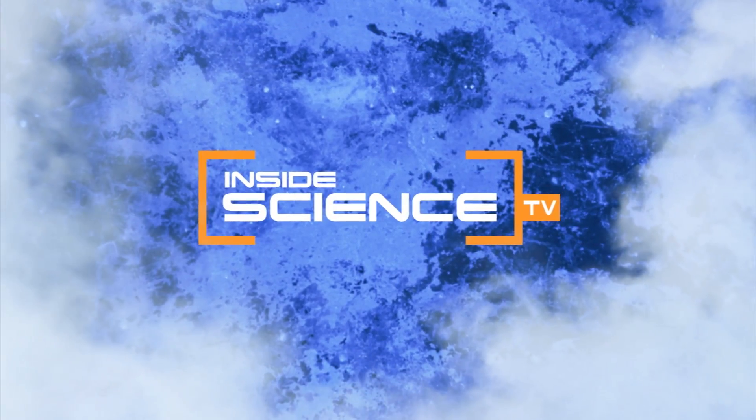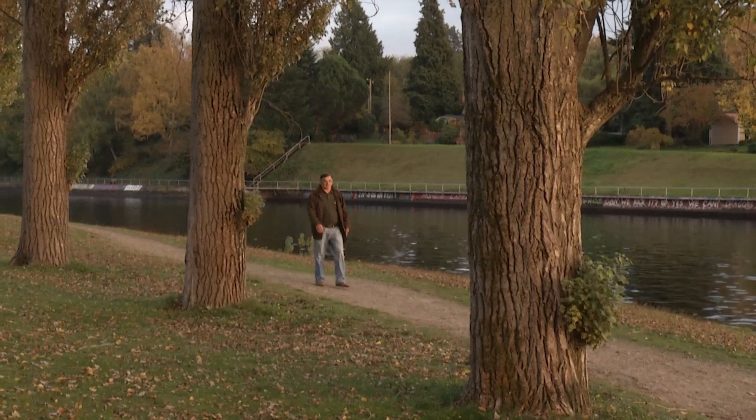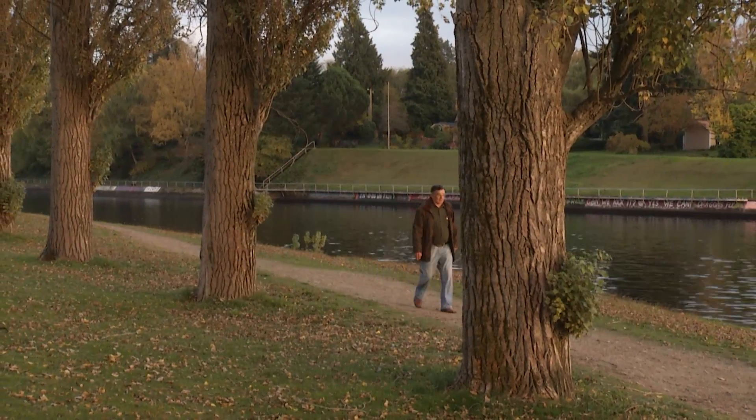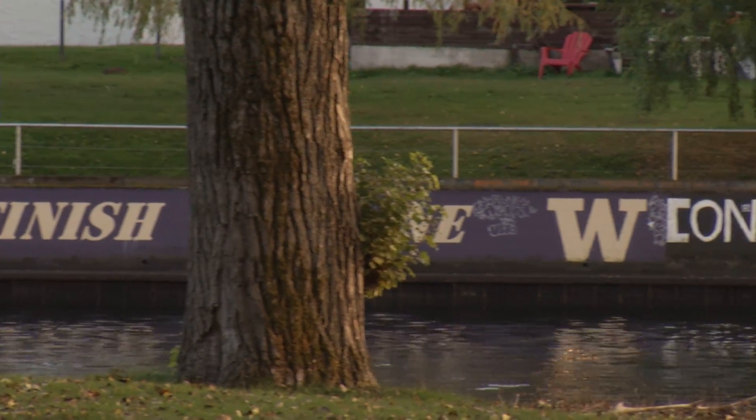Welcome to Inside Science TV. Larry Crable doesn't take the peaceful sounds of nature for granted. He's been deaf for 30 years. People walk up to you and then they'll see your hearing aids and then they'll turn and just walk away.